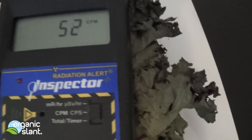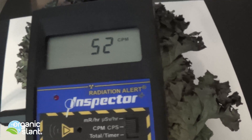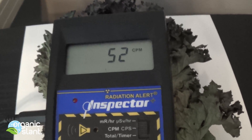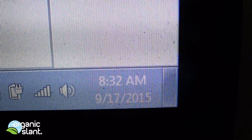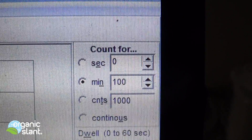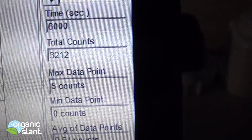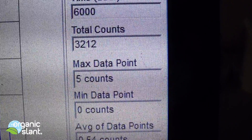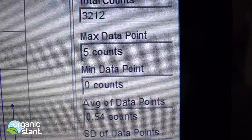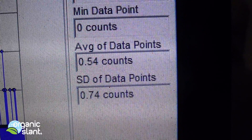And I bet you it's gonna be way higher than it is now. It's about seven leaves. September 17, 2015 — here's the background read on the dried kale: 100 minutes, 6,000 seconds, 3,212 total counts.